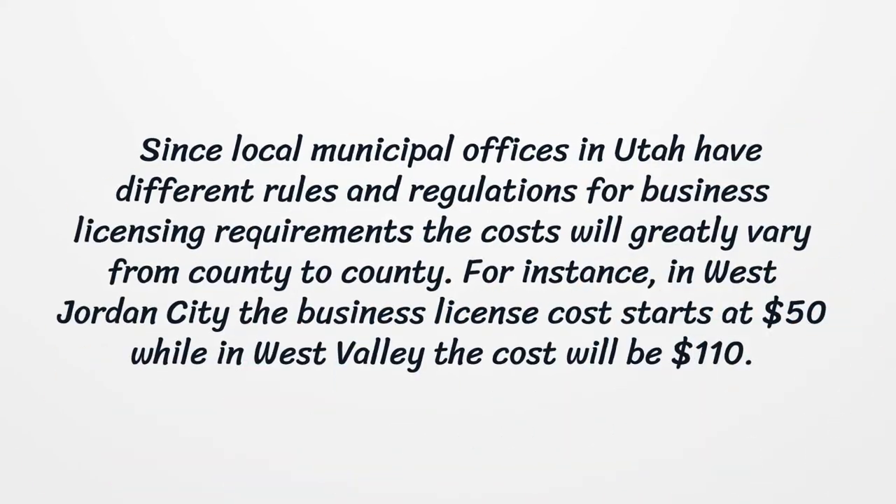Since local municipal offices in Utah have different rules and regulations for business licensing requirements, the costs will greatly vary from county to county. For instance, in West Jordan City the business license cost starts at $50, while in West Valley the cost will be $110.